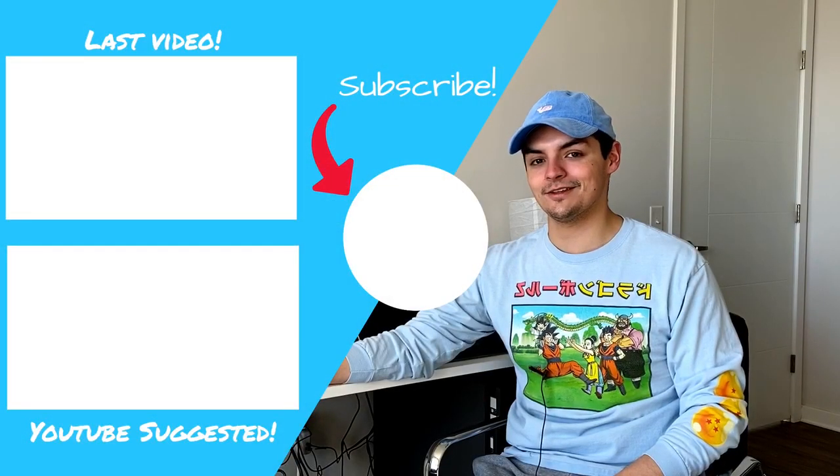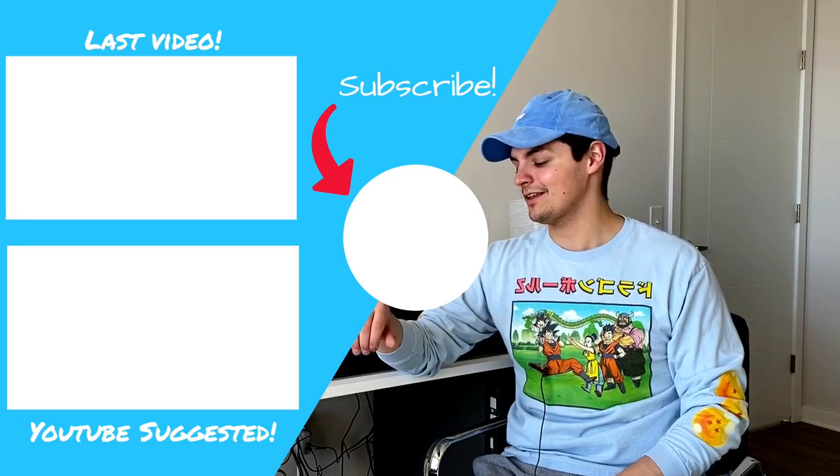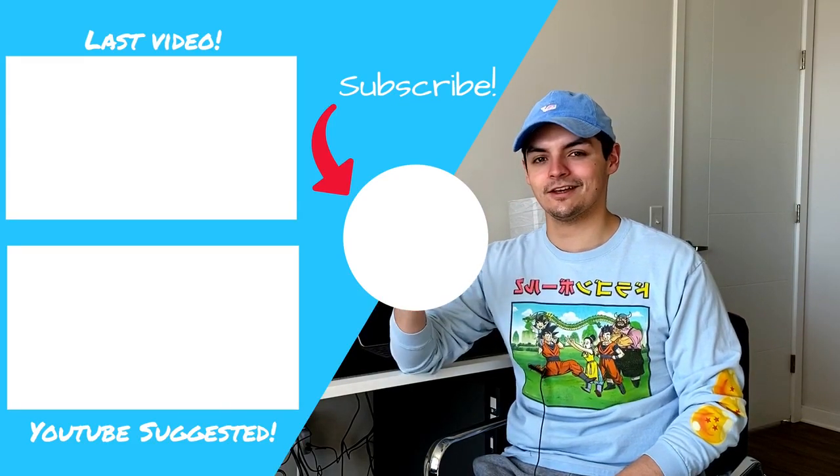Stay tuned because I got a lot to talk about. As you guys can see, I'm using an iPad and I have a full screen monitor with no letterboxing. I have a new smart desk from Autonomous that I still have to review, which I really want to show you guys. My setup is just getting nicer and nicer. So that's going to be it for this video — thanks so much for watching, don't forget to like, comment, subscribe. Peace.